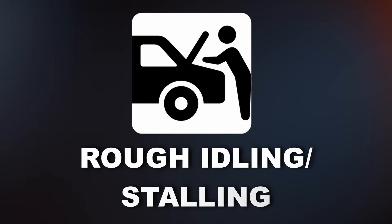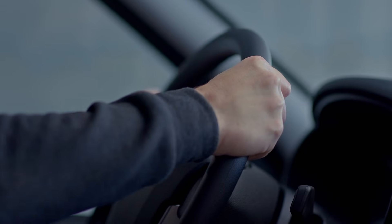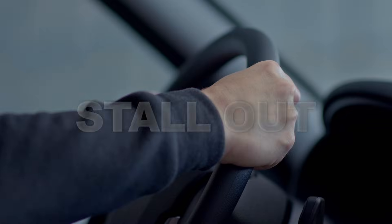The third symptom is rough idling or stalling. A weak pump might not be able to maintain steady fuel pressure at idle, which can cause the engine to idle rough, shake, or even stall out.